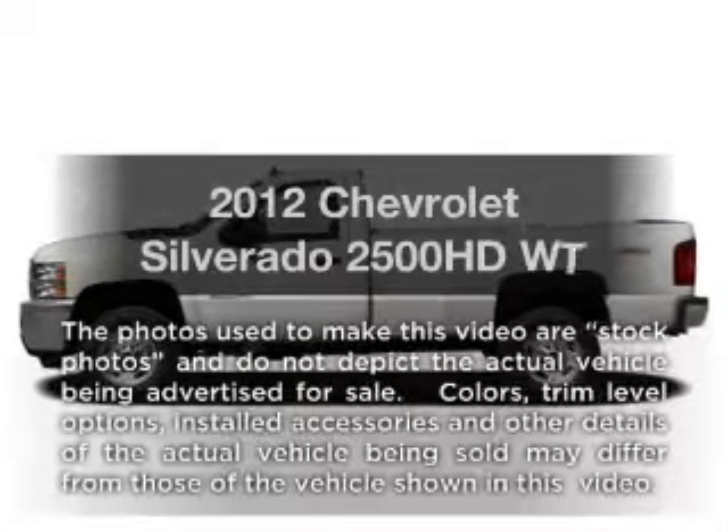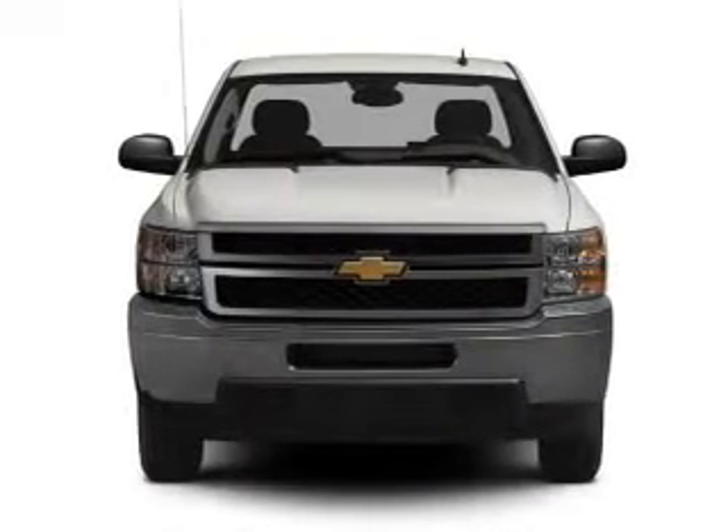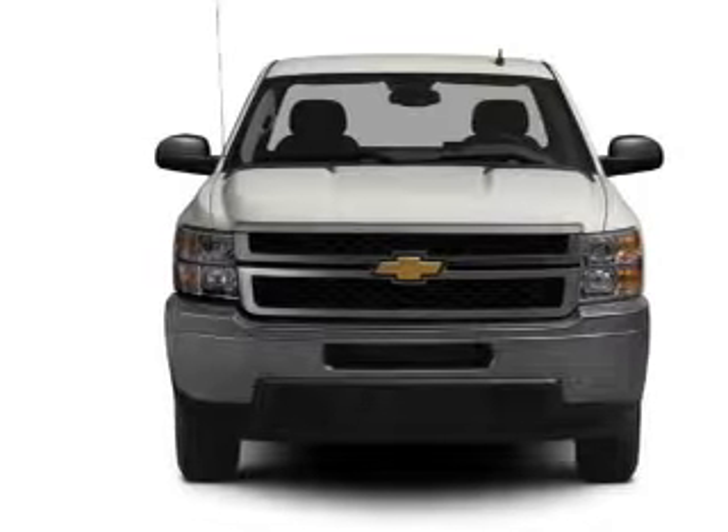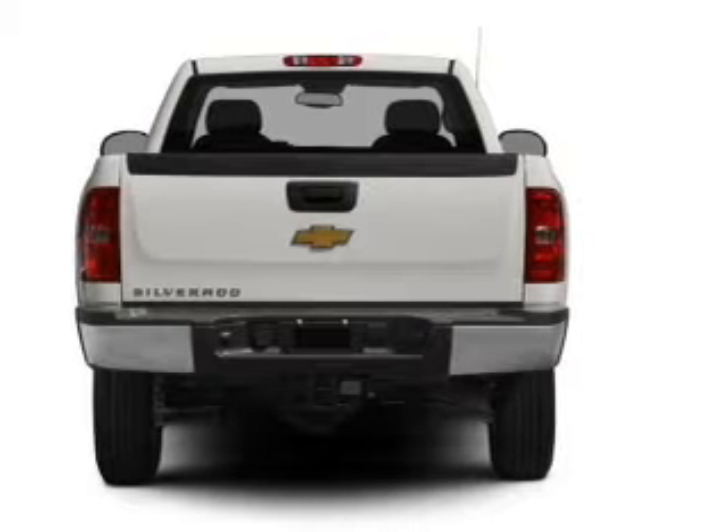Introducing the 2012 Chevrolet Silverado 2500 HD. If you're looking for a first-rate auto, this one could be yours today. With a powerful eight-cylinder engine connected to a smooth-shifting six-speed automatic transmission,